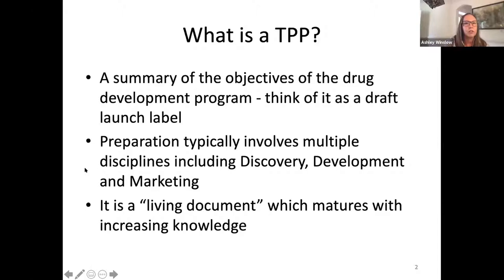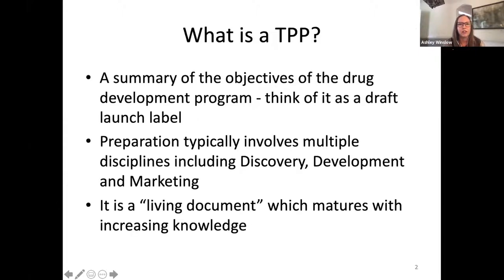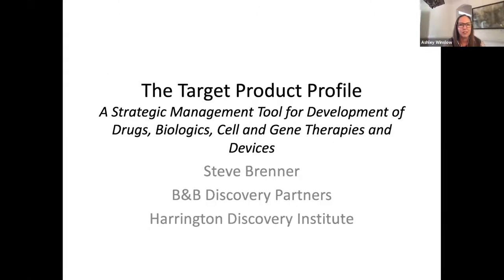Steve Brenner is a consultant with more than 40 years of experience in the academic, government, and industry sectors, applying innovative chemical and protein technology to drug discovery. He spent a decade at the NIH before moving to industry. Dr. Brenner is a former VP of chemical and protein technologies at Bristol-Myers Squibb and former senior director of physical sciences at DuPont. Steve is currently a member of the therapeutics development team at the Harrington Discovery Institute.